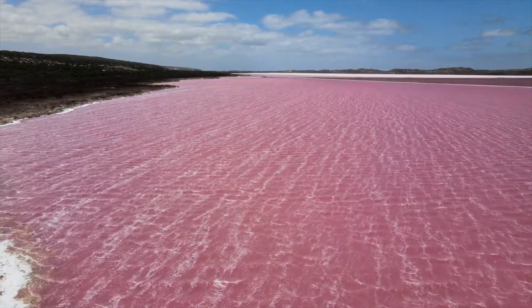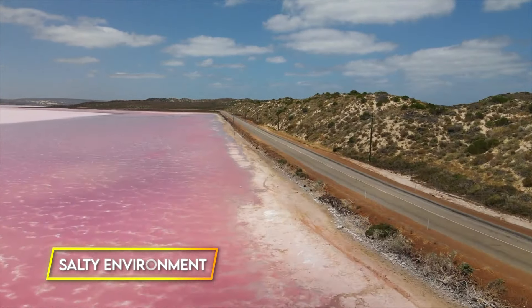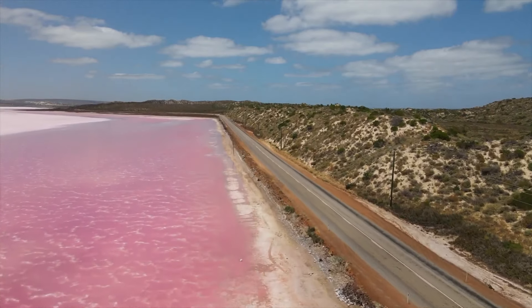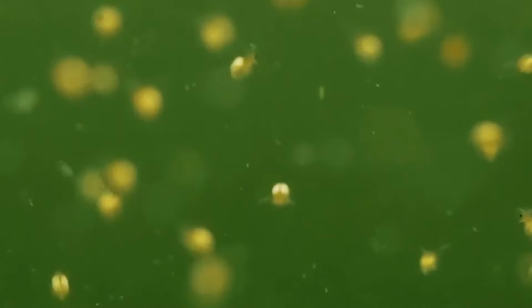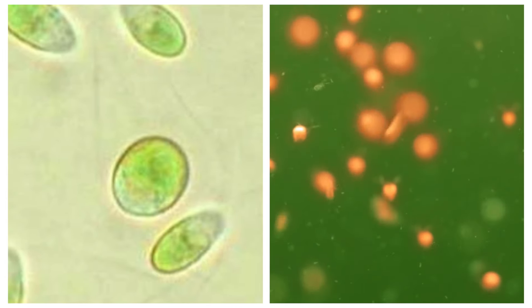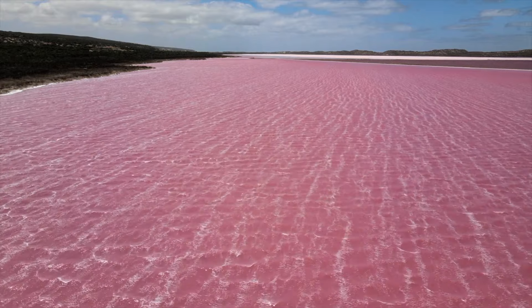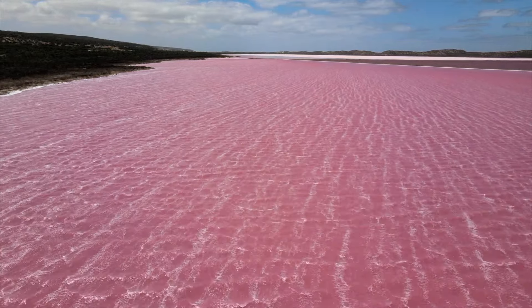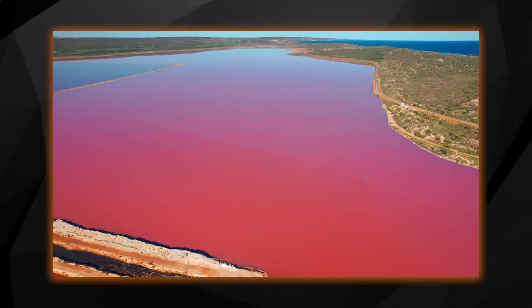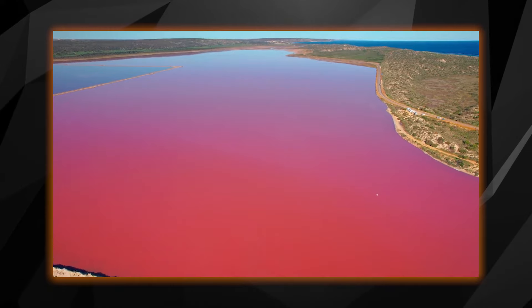But what makes this lake pink? The answer is in its salty environment, which allows certain microorganisms to thrive. Dunaliella salina algae and halobacteria are the tiny organisms responsible for the lake's unique hue. They produce pigments that turn the water into a beautiful pink shade, and remarkably, this color remains unchanged whether the water stays in the lake or is scooped into a bottle.